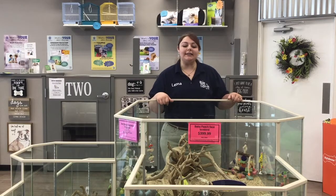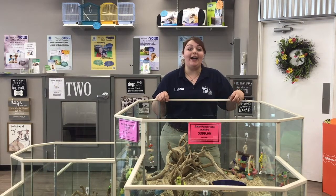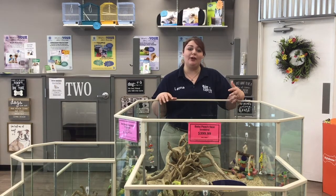Are you ready to commit yourself to caring for a pet bird? If so, where do you start? To help us learn about the types of birds available at pet stores and what type of equipment we'll need, we talked with Ms. Leona at the pet store in Chambersburg. Some of the first questions she would ask are: have you had a bird before? There are many types of birds at the pet store — some better for beginners and some more advanced.